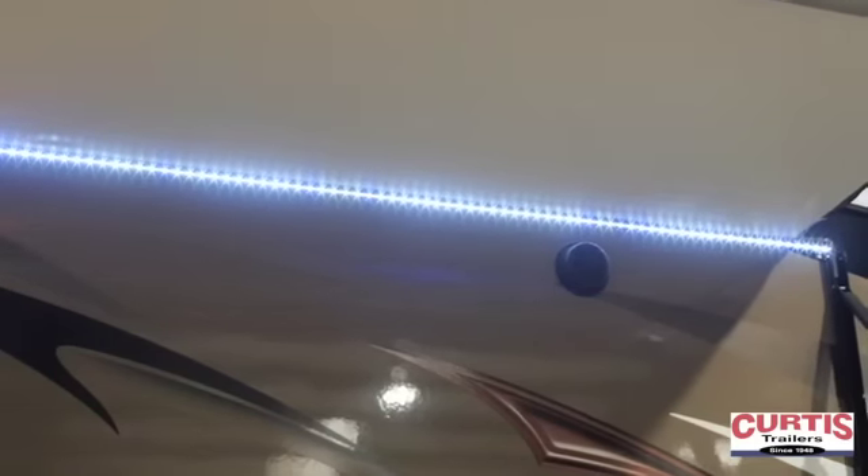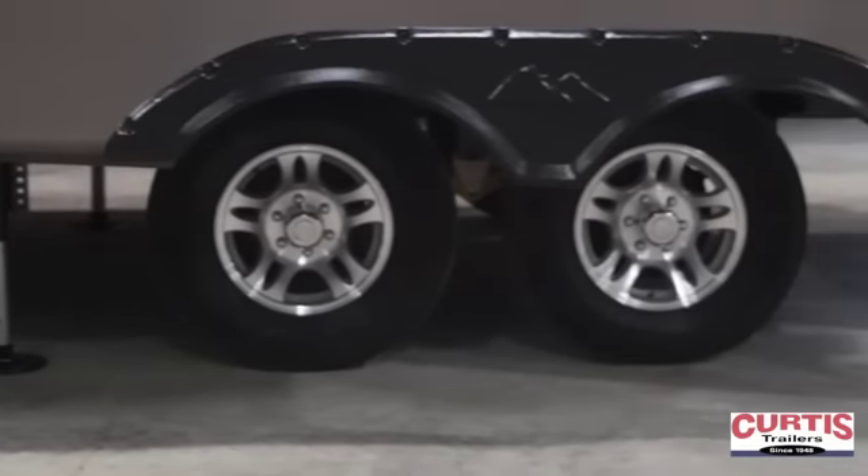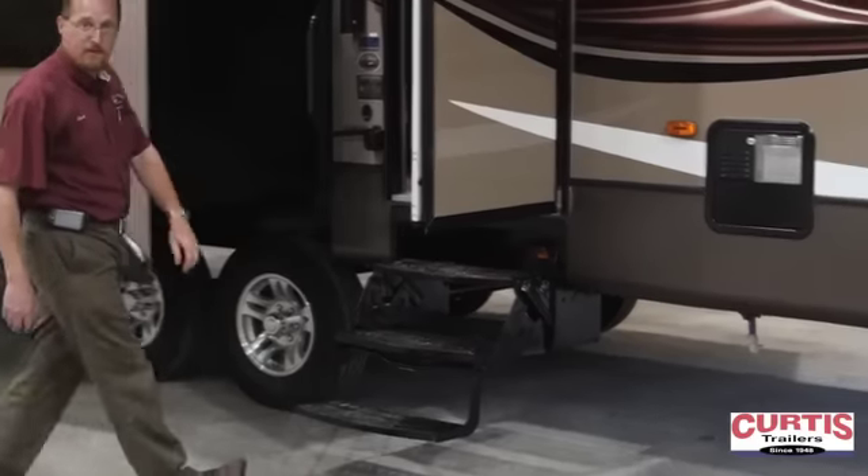Outside speakers, aluminum wheels, and a nice triple step. You don't have a high step getting up into the fifth wheel.